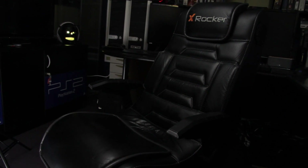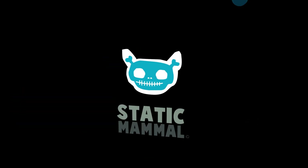Perfect for any den, game room, bedroom, or dorm. Go check out staticmammal.com.au and audio today.